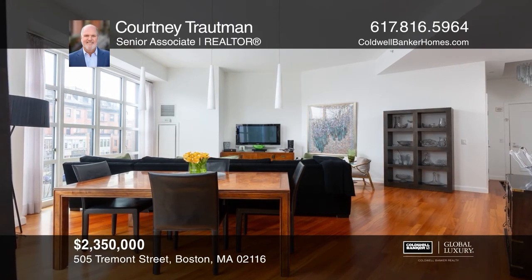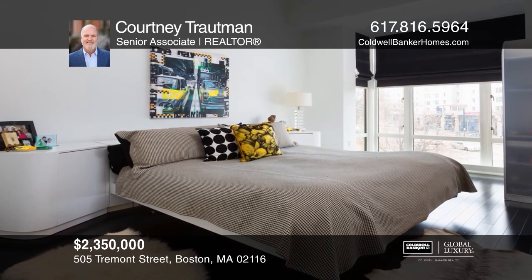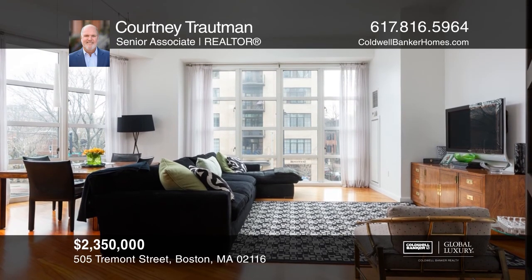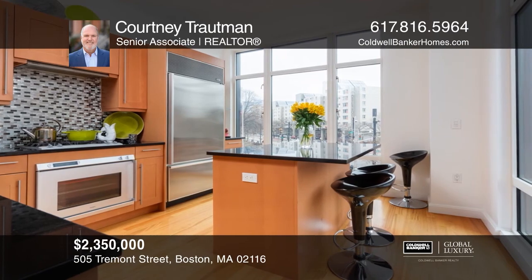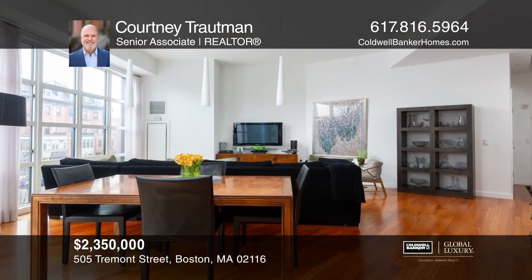This residence at Atelier 505 features an elegant two-bedroom, two-and-a-half bath layout with views of the historic south end and floor-to-ceiling windows. You'll love the corner exposure kitchen and 11-foot ceilings. For more info, contact Courtney Troutman.